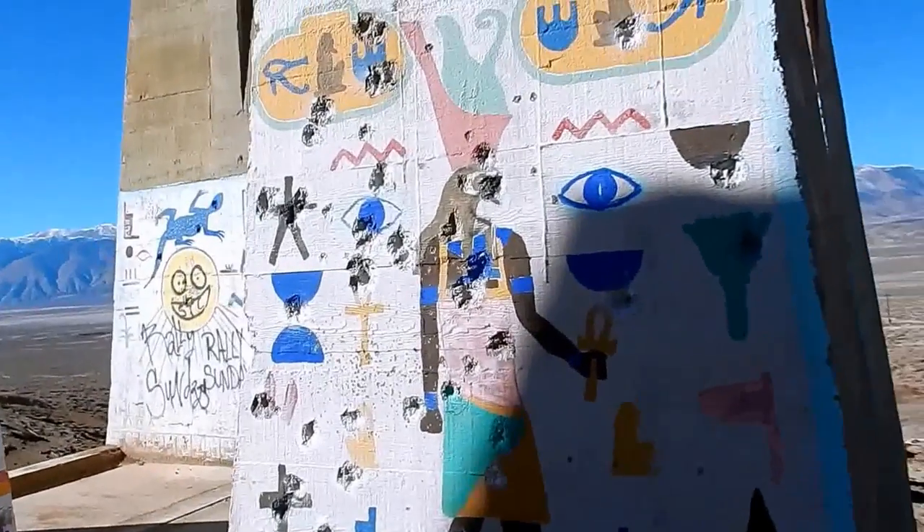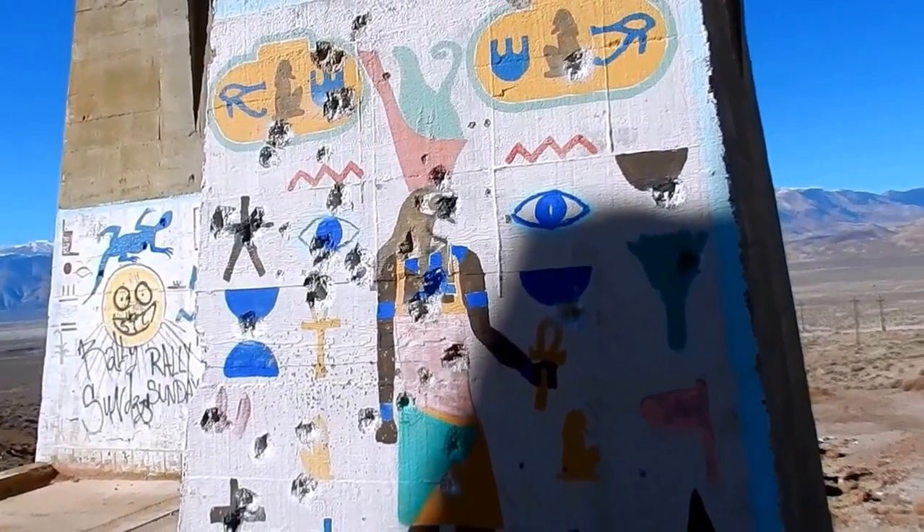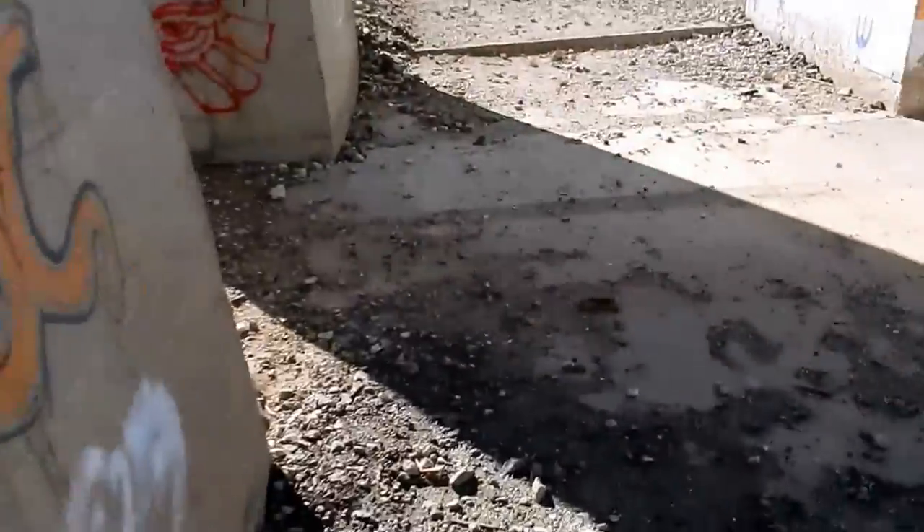This is a sack, I think, or one of the pharaohs, and somebody ruined it. They defaced it, and it was perfectly beautiful artwork.